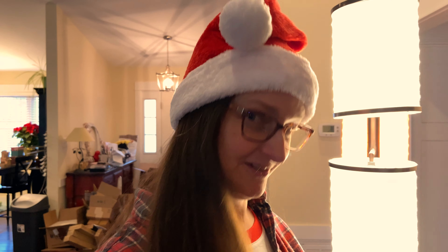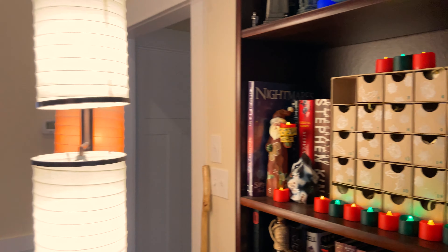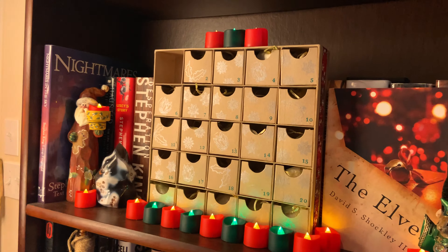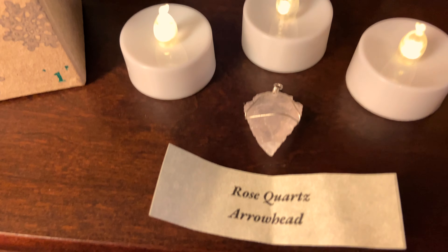If you do have one of these advent calendars from the Hidden Gem Trading Company, you might not want to watch these videos, or at least not until the day after you unbox yours. Because it might be a spoiler — I think they're all the same or very close. I don't know if they're all necessarily the same on the same day, but probably most of the same things are in there. So just, spoiler warning.